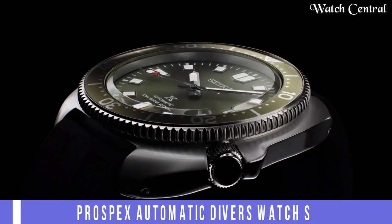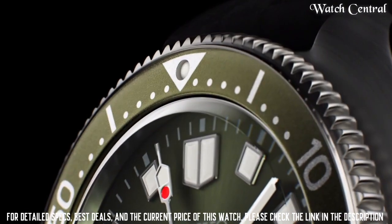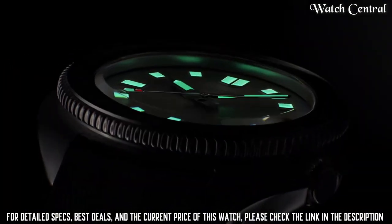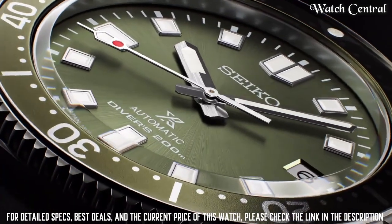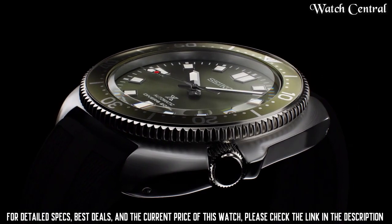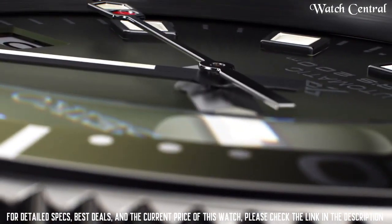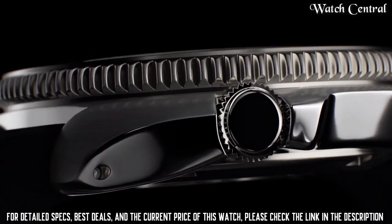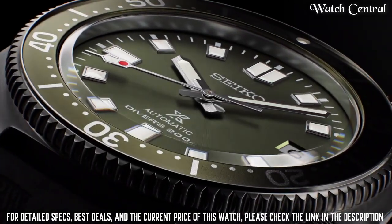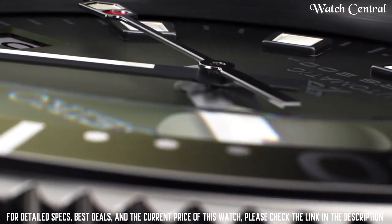Number three: Seiko Prospex automatic diver's watch SPB153G1. It is designed for diving and other water activities with a water resistance rating of 200 meters. The watch features a black dial with white hour markers and hands, a stately steel case and bracelet, and an automatic movement. It also has a date display and a unidirectional bezel, which is a rotating bezel that can be used to track elapsed time when diving.